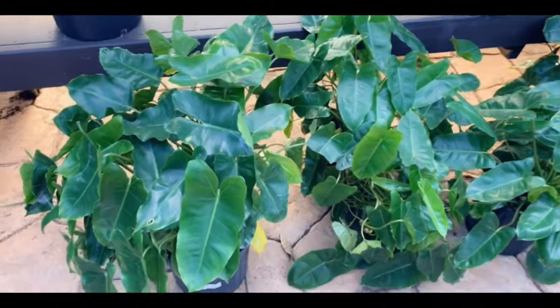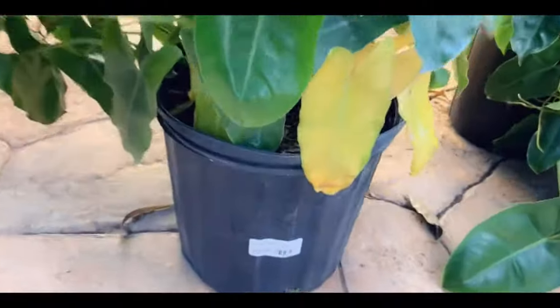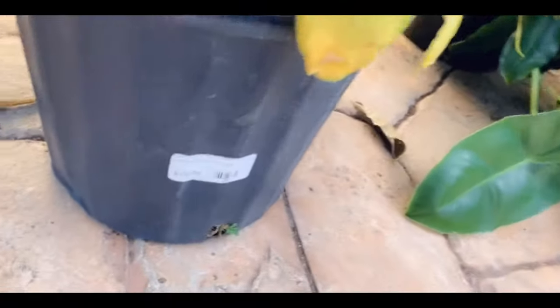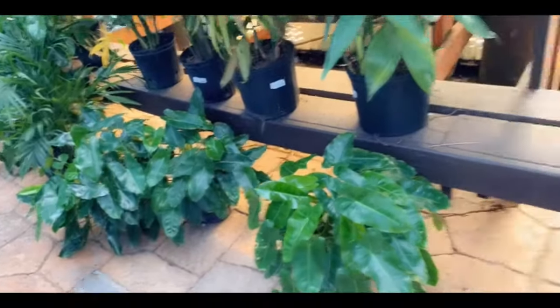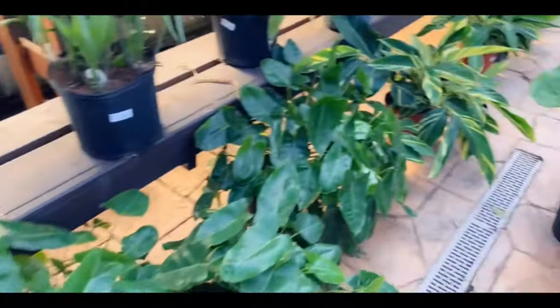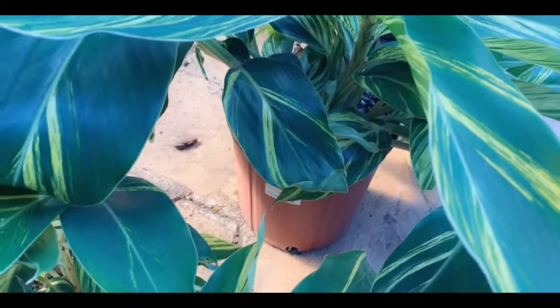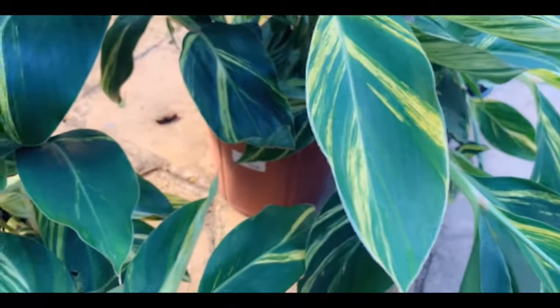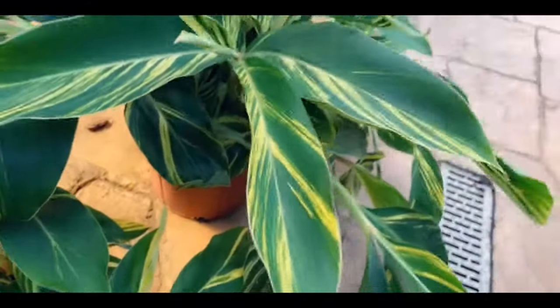And then they have these philodendron burl max over here for $19.99, three gallons. I love these, I think they're so cute. And then here is a variegated ginger for $19.99.